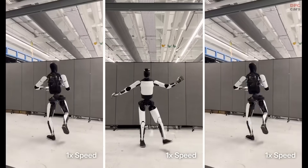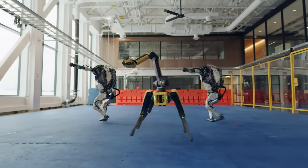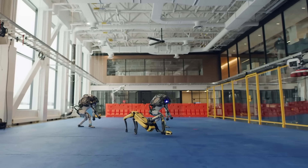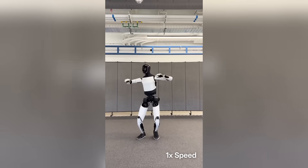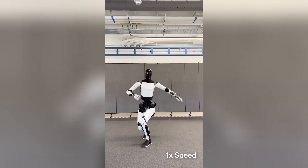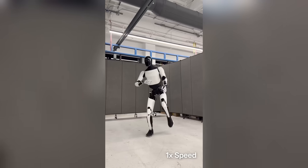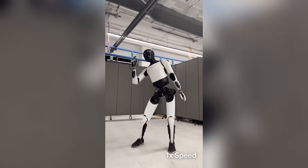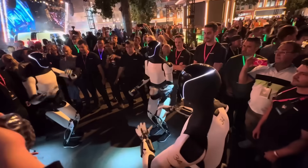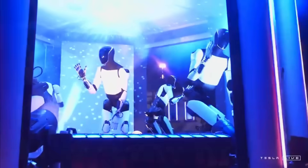Why does this demo hit differently? We've seen robots dance before — Boston Dynamics made headlines when Atlas and Spot did choreographed performances to Bruno Mars. Those were impressive, no doubt. But Tesla's demo hits differently because Tesla's version wasn't manually choreographed — it was learned. That's a big distinction. The toe-off, the torso movement, the fluidity — it's biomechanically closer to a real person than ever before. And this isn't just a one-off stunt. This is part of a scalable platform that will eventually roll out in homes and businesses. This isn't just a robot busting a move — it's a machine demonstrating that it can learn, adapt, and move like us. That changes the game.